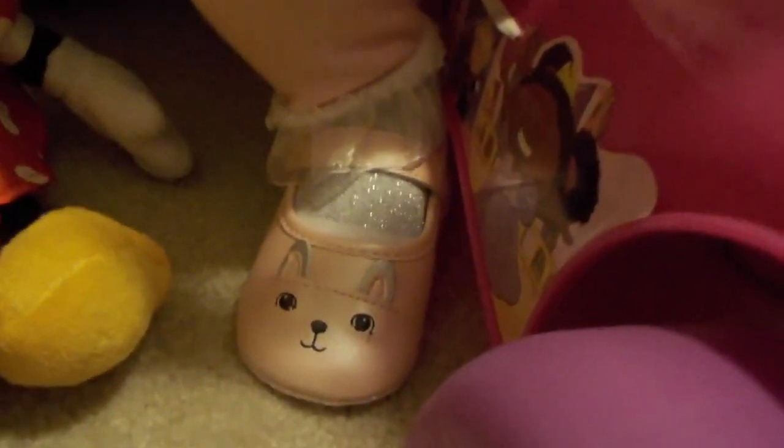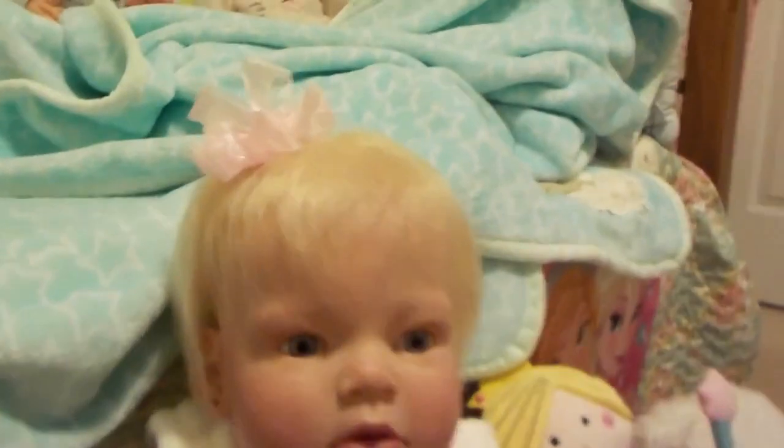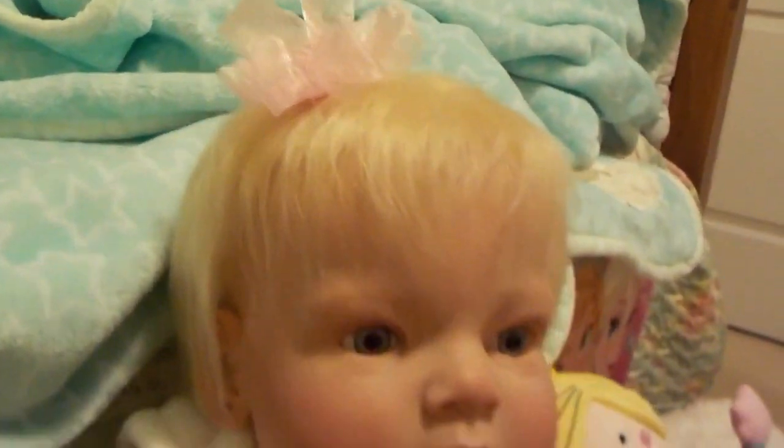I just wanted to see how that looked and it looks really cute. Annabelle's wearing her new shoes she got at Christmas. She's really looking pretty today and she has a pretty pink bow in her hair.